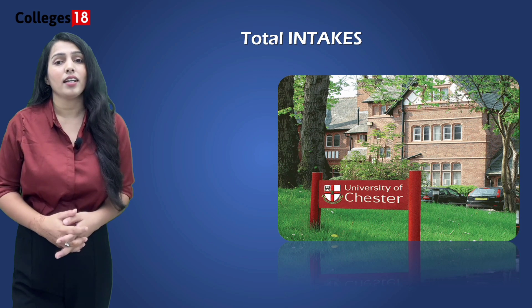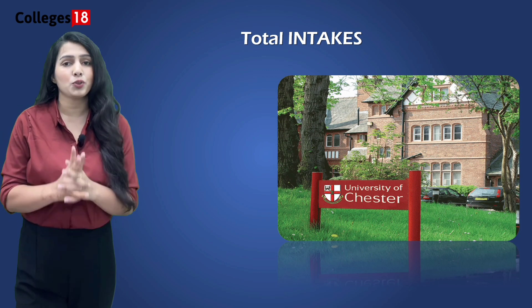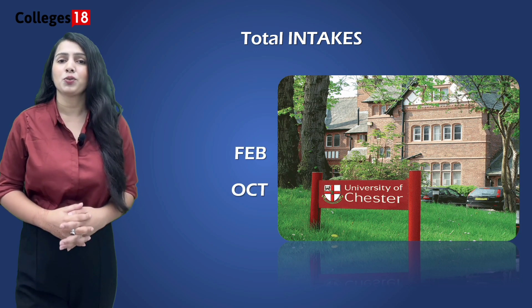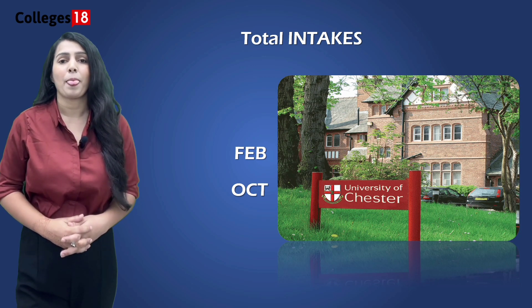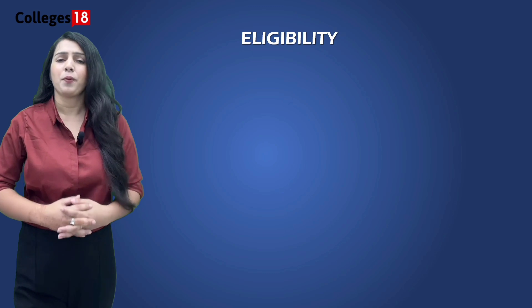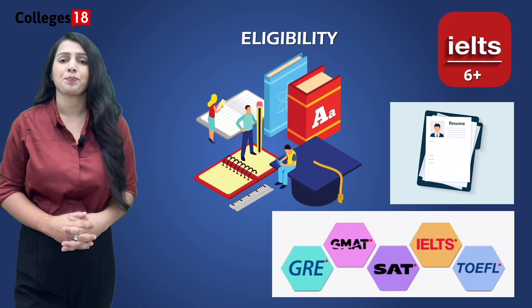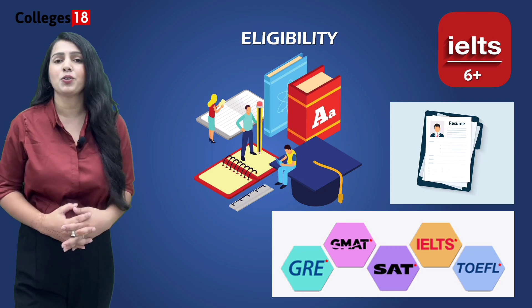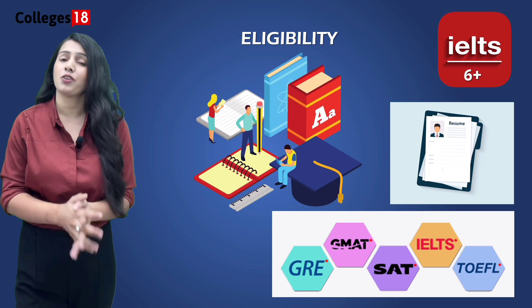Now let's get into the basics of admissions — how many intakes are there and what are the eligibility criteria? The University of Chester offers two intakes throughout the year: February and October, providing flexibility for students to embark on their academic journey when it suits them best. Admission requirements vary by program, but generally include academic qualifications and English language proficiency. Students need a school leaving certificate from their previous institution, and English language proficiency tests like IELTS and TOEFL are acceptable.